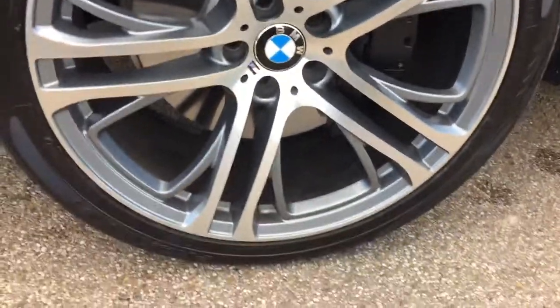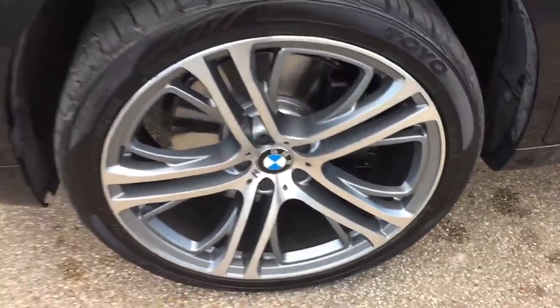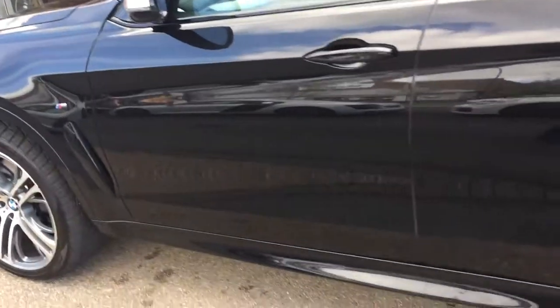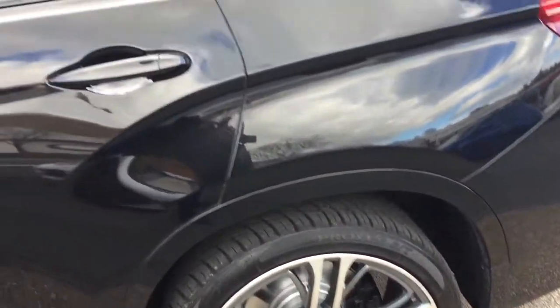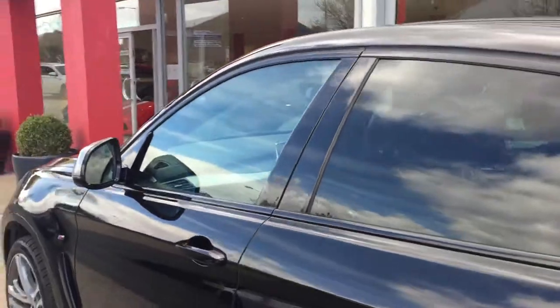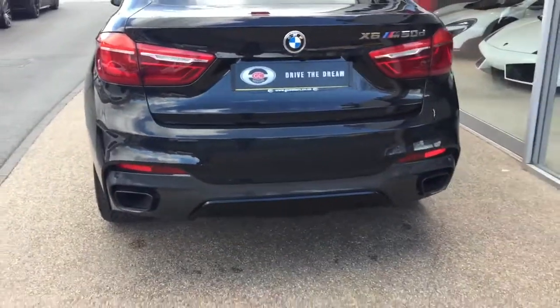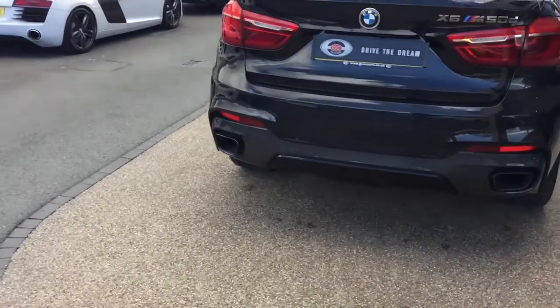We've got these 22-inch alloy wheels on the car, and then we've got the privacy glass, as you can tell, from the front to the back. This is an M50D X6.